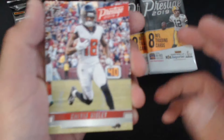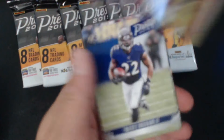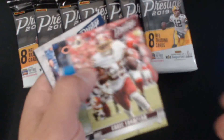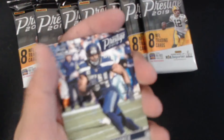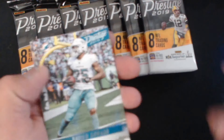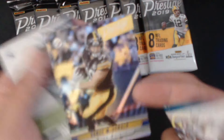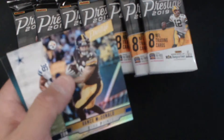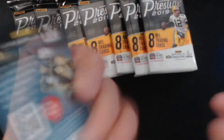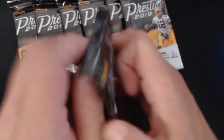Alright, first pack: Calvin Ridley, Ingram, Thompson, my boy Khalil Mack — Buffalo Bowl alumni — Howard, and a shiny refractor numbered 60 of Vance McDonald.